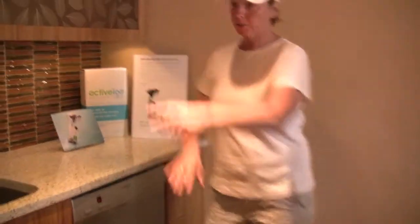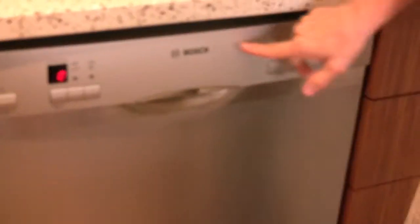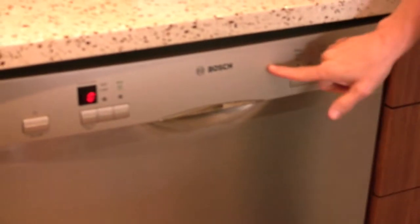All of the appliances I have are Bosch Energy Star appliances. Bosch is a company that's been committed to the environment for a long time. This is considered an Energy Star and Water Sense product, so it uses very little water. Energy Star is a government rating that tells you whether an appliance falls within its standards, and they also estimate how much energy the product will use in a year and the cost savings related to it.